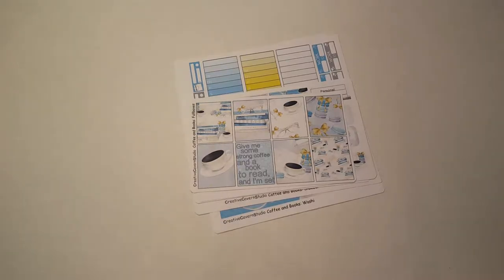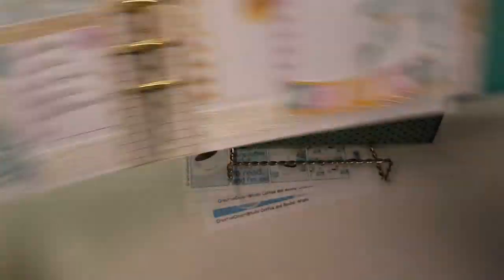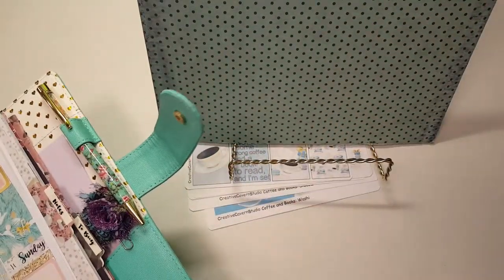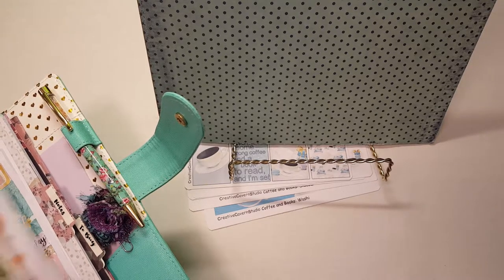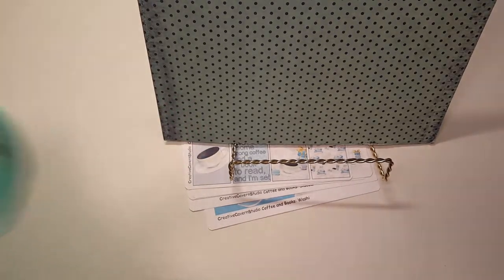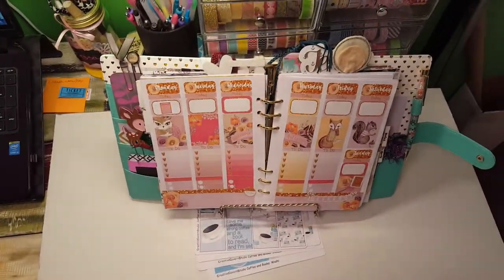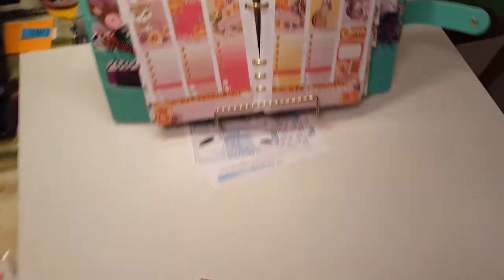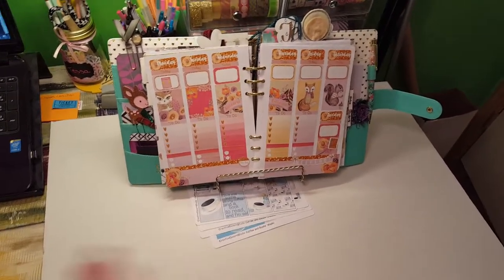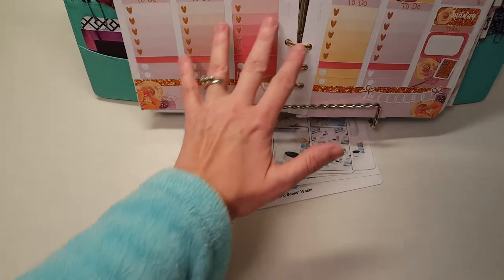It's not that I actually mind glossy that much, but I don't like glossy in my A5 planner because when I set it like this — here's my planner — I have some glossy stickers in here, and there's this glare where I can't actually read or see my planner properly.